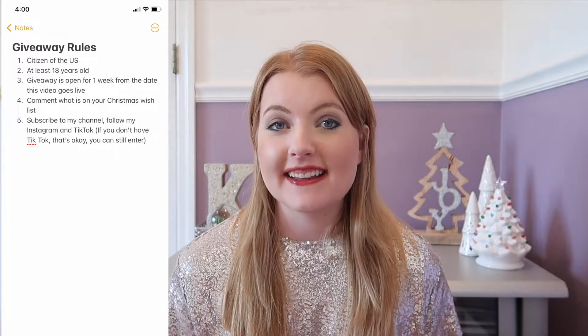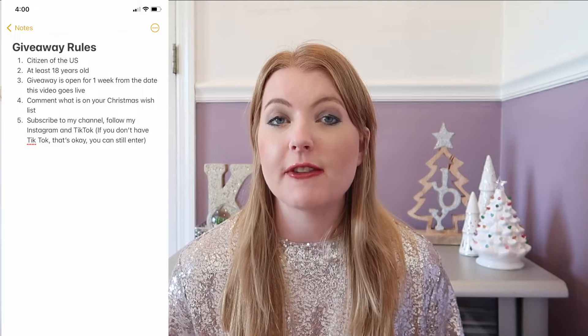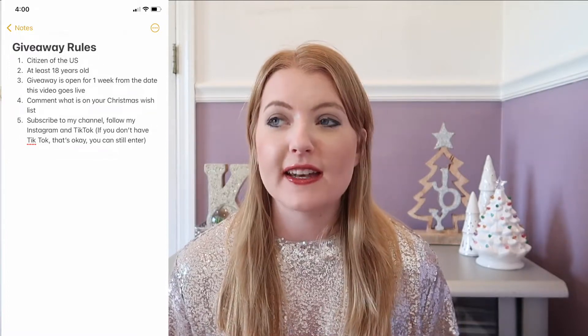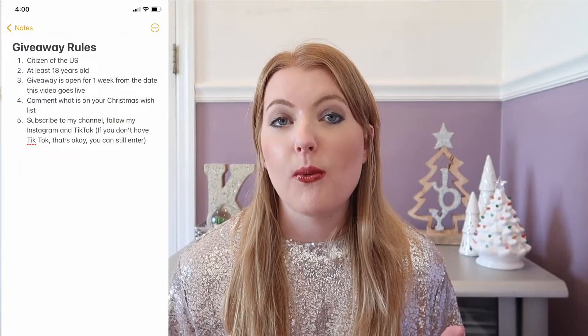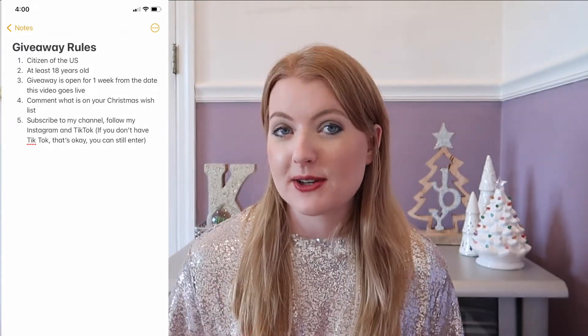That wraps up my gift guide for 2022. Let me know what's on your Christmas wish list this year. If you made it to the end, I'm doing a giveaway to thank you guys for supporting my channel. The rules: you must be a citizen of the United States and at least 18 years old. The giveaway will be open for one week from the date this video goes live. You must comment down below what you want for Christmas, and follow my Instagram and subscribe to my YouTube.